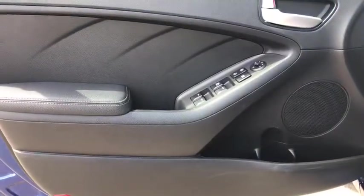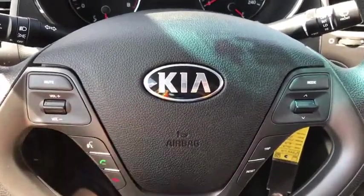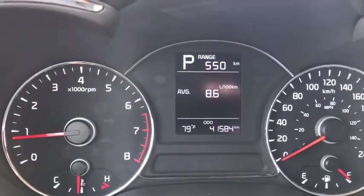On the door you have power locks and power windows, and looking inside you can see premium black cloth seating. On the steering wheel you have volume controls, hands-free calling, and cruise control. Looking at the odometer, you can see 41,584 kilometers.